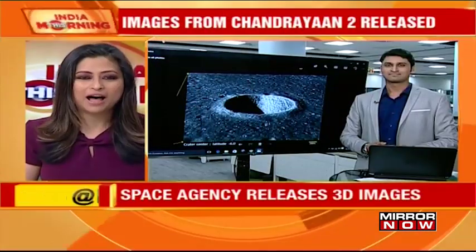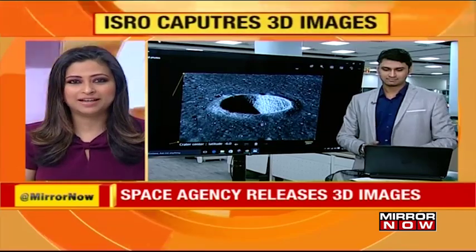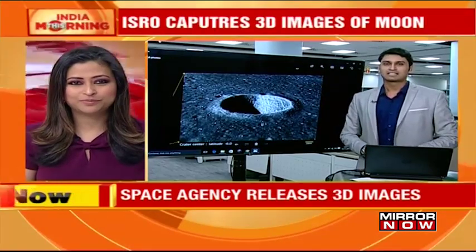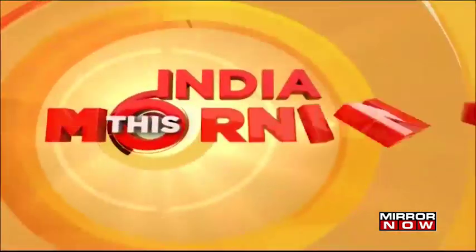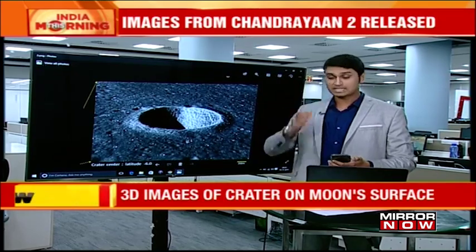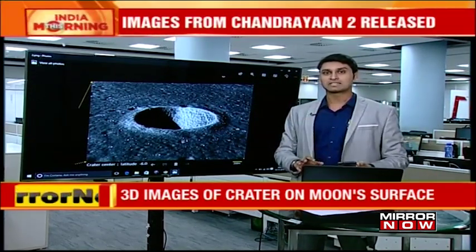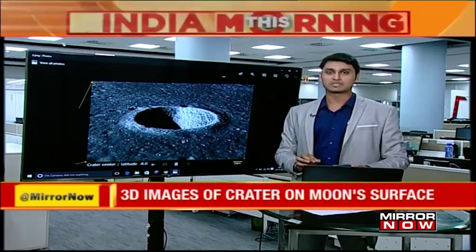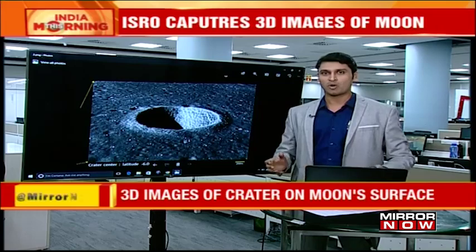Shayan, I believe you have an understanding of how these images were released, what these images mean, and how significant they are. ISRO has released two 3D-mapped images from the surface of the moon. The first is that of a crater near Lindbergh. The significance of these images is that these are really high-resolution images clicked by TMC, the Terrain Mapping Camera, which is on board the orbiter.